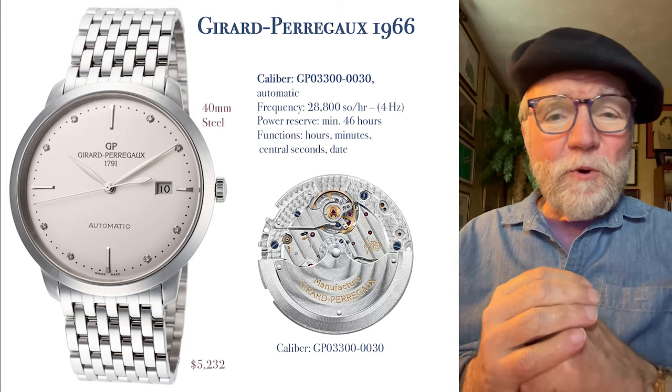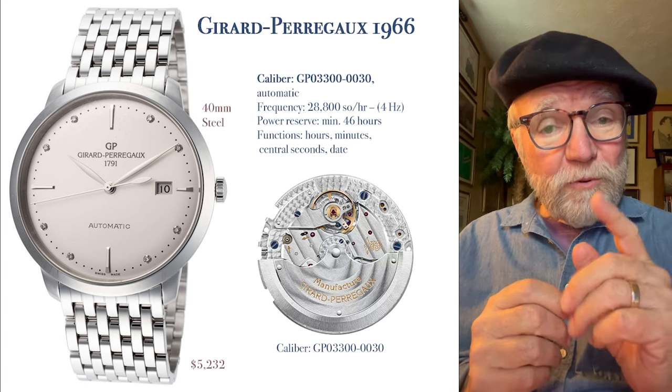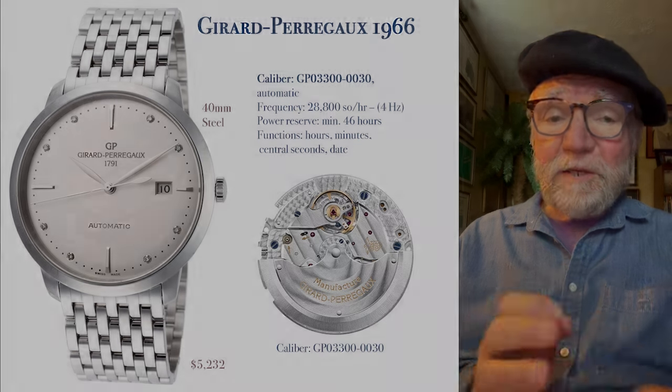Anyway, those are four watches I dug up. I'd really like to hear your opinion. This is also an opportunity to subscribe if you like. Until next time, this is Bill Sanders for WatchArtSci, the Art and Science of Watch Collection.